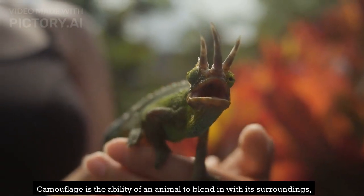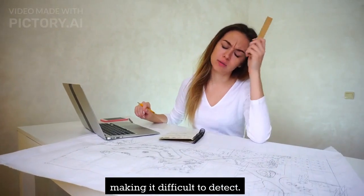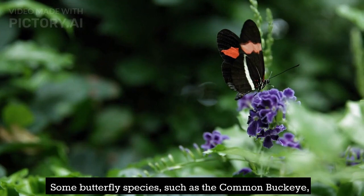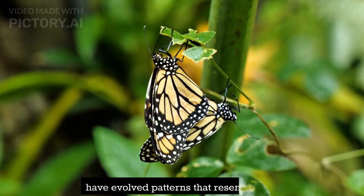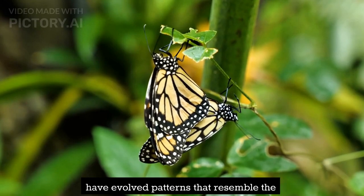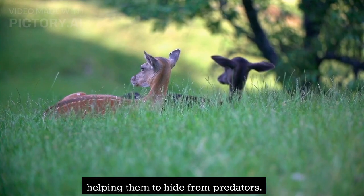Camouflage is the ability of an animal to blend in with its surroundings, making it difficult to detect. Some butterfly species, such as the common buckeye, have evolved patterns that resemble the leaves and bark of their host plants, helping them to hide from predators.